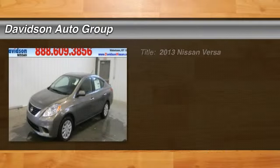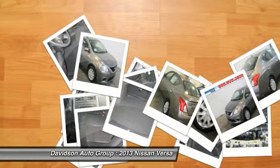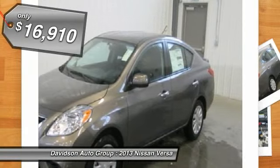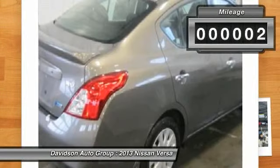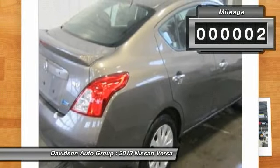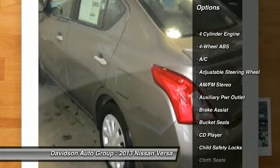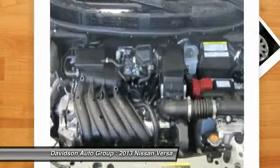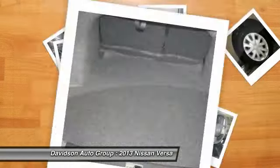The 2013 Nissan Versa sedan provides simple, spacious, and inexpensive transportation. Fuel-efficient at 40 mpg highway and 31 mpg city, the SV trim includes a head airbag, CD player, iPod/MP3 input, rear spoiler, remote trunk release, keyless entry, child safety locks, and electronic stability control.